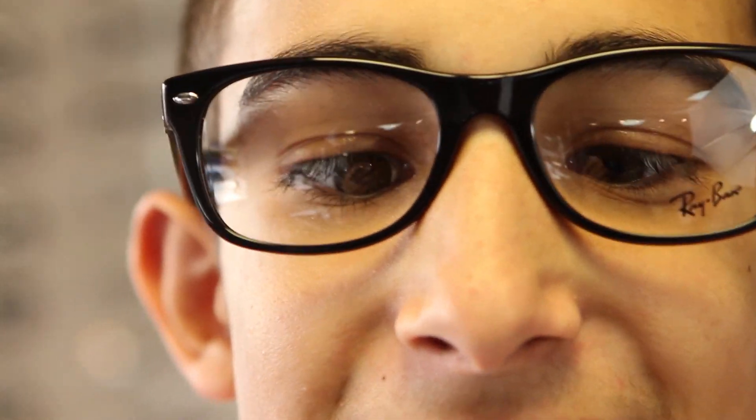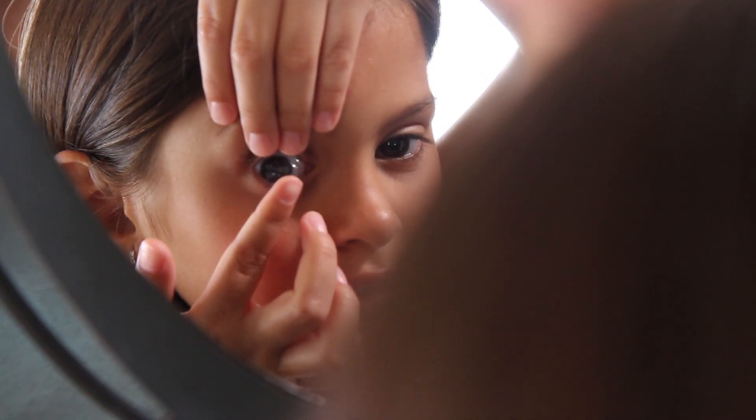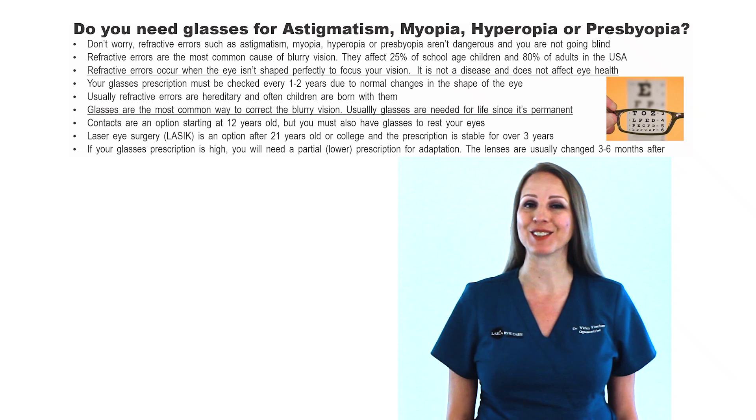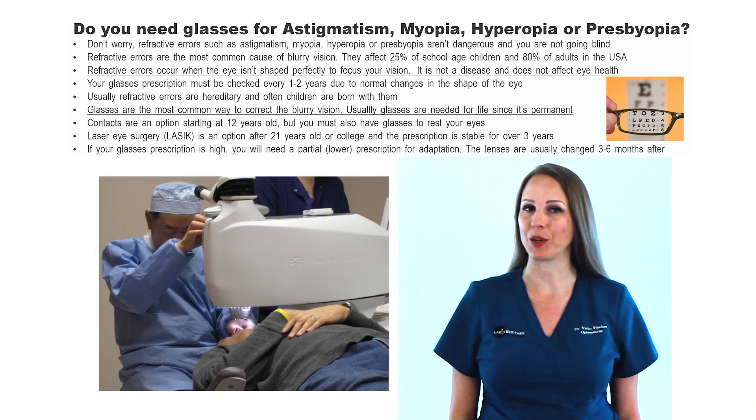Glasses are the most common way to correct blurry vision. Usually, glasses are needed for life since they're usually permanent. Contacts are an option starting at 12 years old, but you must also have a pair of glasses to rest your eyes. Laser eye surgery is an option after 21 years old and the prescription is stable for over 3 years.